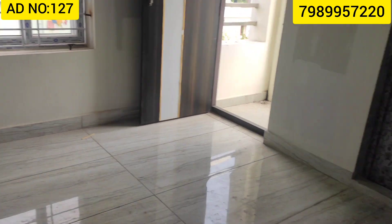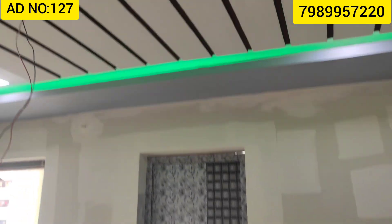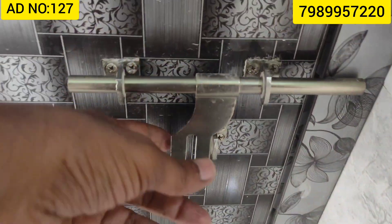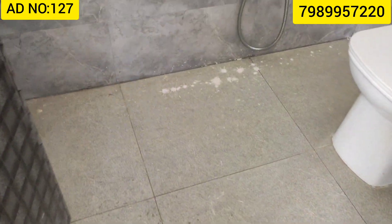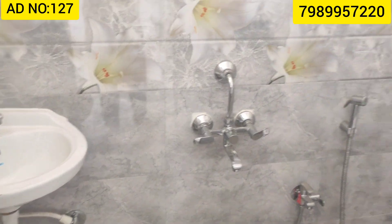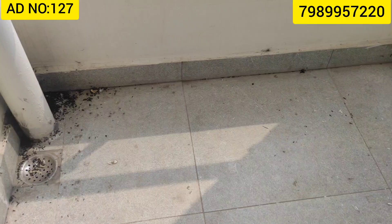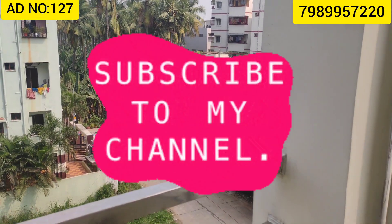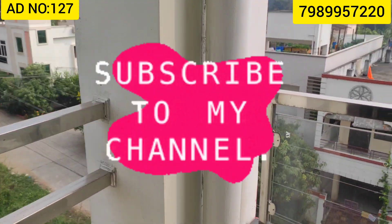If you like and share the video, please like and share, and subscribe to my channel. Check the second bedroom attached to the bathroom, check the details, and contact the number shown.